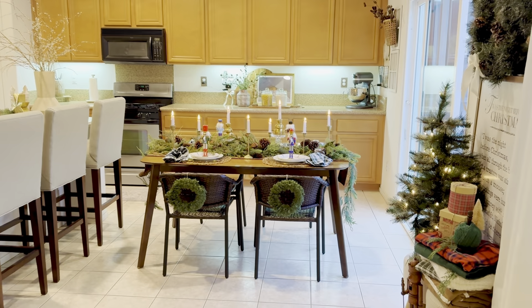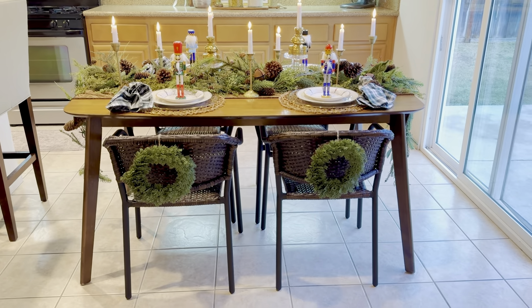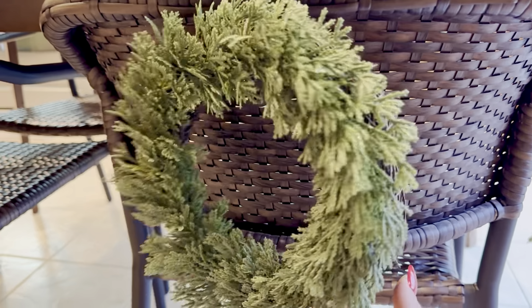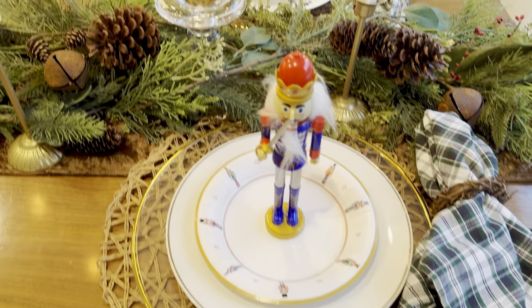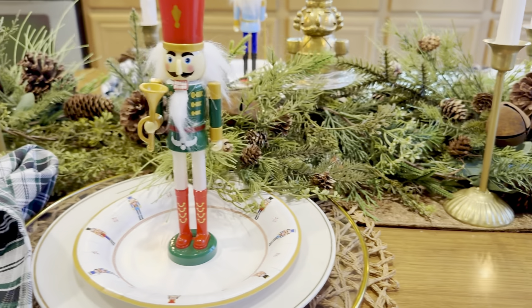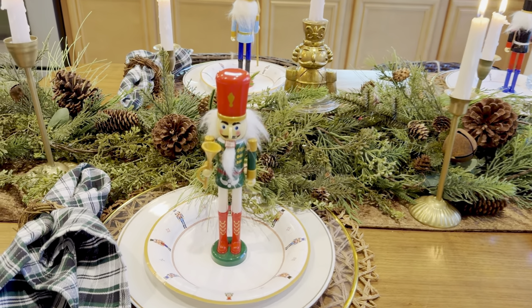For the kitchen area, this is the Nutcracker theme table — I love it. This is our dining room table we eat at every day. I just hung these wreaths on the back of each stool — these are more like cedar from Hobby Lobby; I went with a lot of cedar this year. For the place settings, I found these adorable nutcrackers from Dollar Tree — plastic but perfect as place settings. Each one is a different character wearing different coats, holding different instruments like a trumpet or a sword.